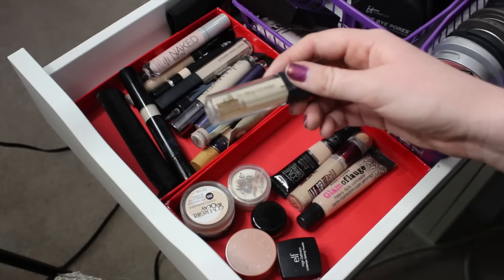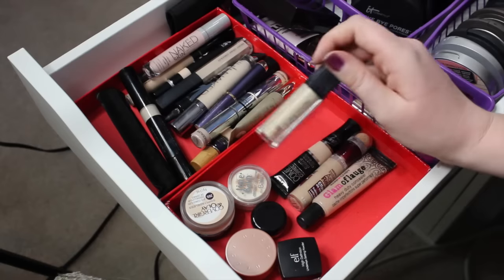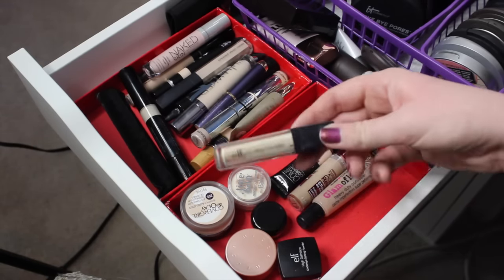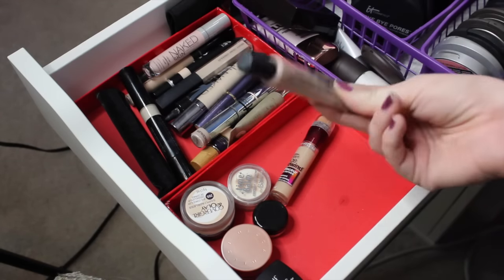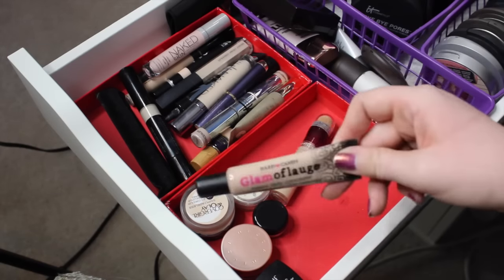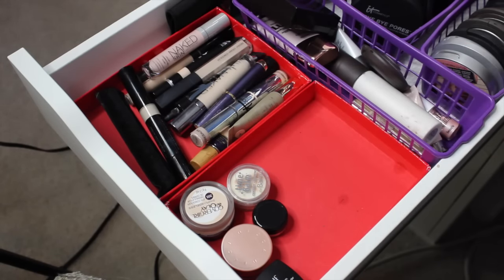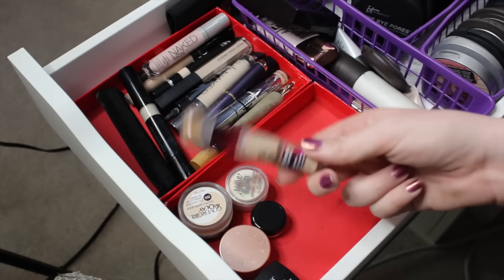This next concealer is the ELF HD Lifting Concealer in the shade Brightener, which is kind of a yellow tone. I liked this okay, but it is just really old, so I'm going to pass on it. The next product is this Hard Candy Glamouflage Concealer — great stuff, really high coverage and cruelty-free, so I'm going to be keeping this. The last one in this section is the Maybelline Instant Age Rewind in the shade Neutralizer. I just bought this, so I'm going to hang on to it.